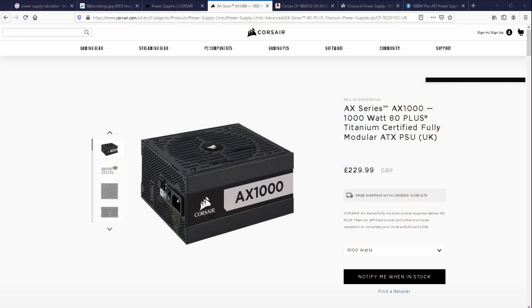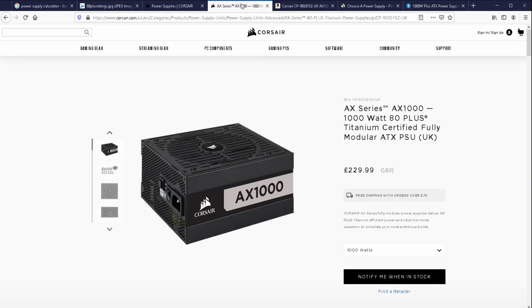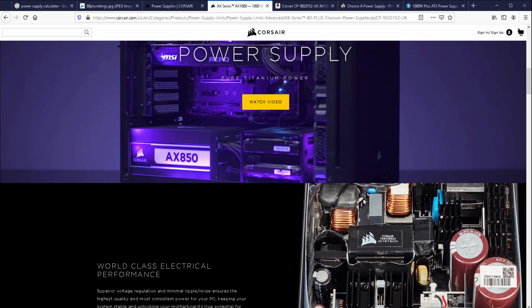I went for titanium for the better high-quality components, reliability, and efficiency curve, since my computer is going to be on so much. As for why I chose this specific PSU — it's a popular model, been out for years, and retails at £230 in the UK. I bought it through Corsair directly. I don't normally buy through the official website, but I was very impressed: I ordered at 4 in the morning, it was shipped by 7, and I got it the next day. Packaging was great — I'd definitely buy from them again.